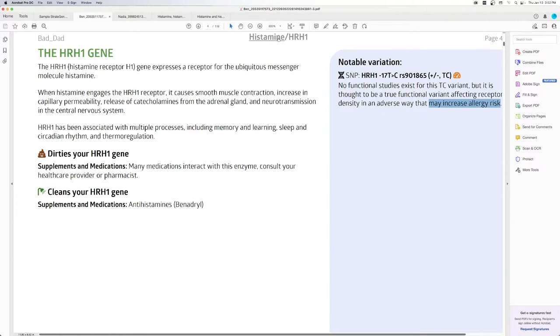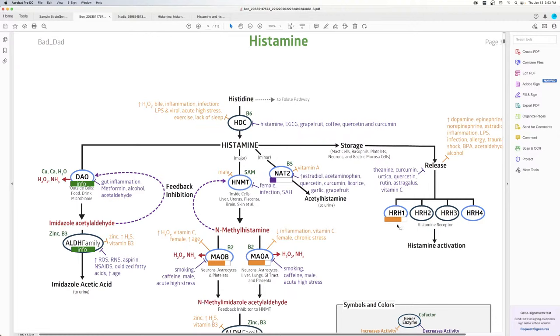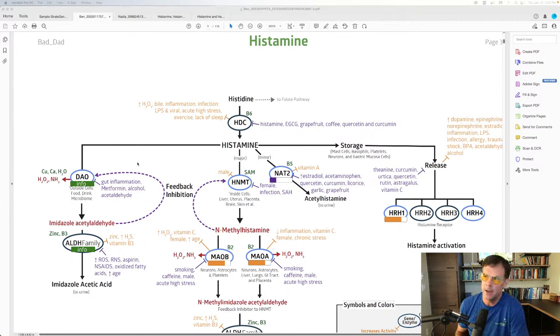I'm heterozygous for this variant — it's thought to be a true functional variant affecting receptor density in a way that may increase allergy risk. Story of my life. When I found this HRH1 variant in my Strategene report, I was actually relieved — it answered so many questions. And Ceylon told me that HRH1 is also associated with motion sickness, seasickness, and car sickness. As a kid on the merry-go-round, I was always the one saying 'get me off this thing' while all my friends were fine.